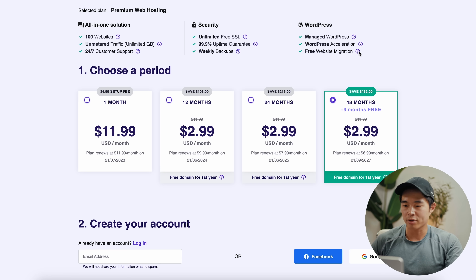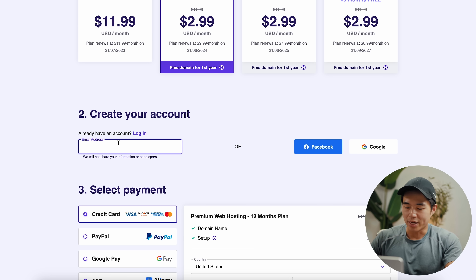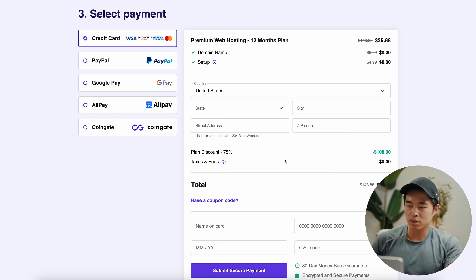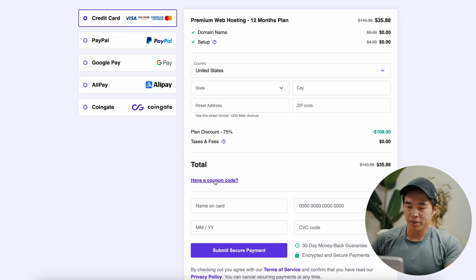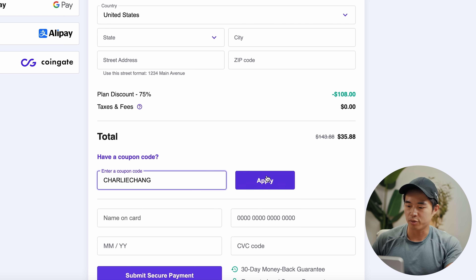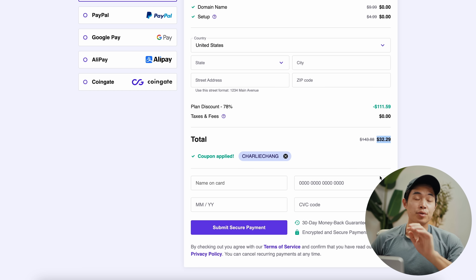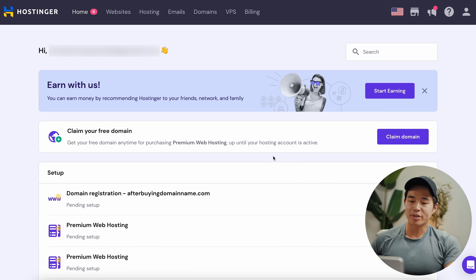After that, we'll choose a period — you can do four years, two years, one year, or one month. I recommend doing at least 12 months because that's going to lock in this lower price. We'll select 12 months, put in our email address, and select our payment type. Before you check out, come to 'have a coupon code' and enter 'Charlie Chang.' As you can see, it took an even bigger discount, and now we have a year of web hosting for $32 — that means under $3 a month to build up to 100 different websites. Once you check out and go to your dashboard, you'll be able to claim your free domain.